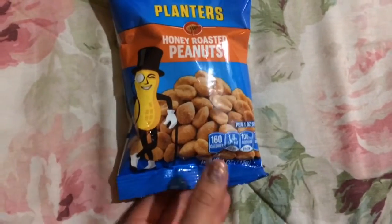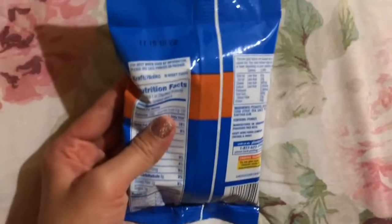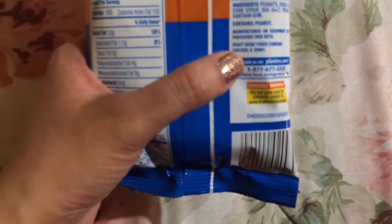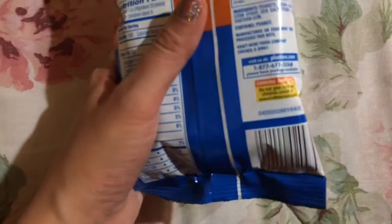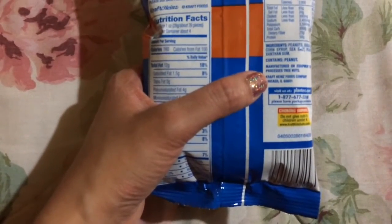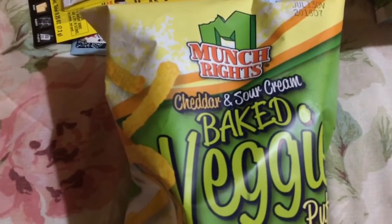First thing here are some Planters peanuts — you get four ounces, these are the honey roasted kind. It doesn't expire until November. This is from the Kraft Heinz company; I do see this type of thing at the regular grocery store. This is just a dollar size, and I'm pretty sure this is made in the USA. I bought a few bags of these and I'm still not tired of them yet.